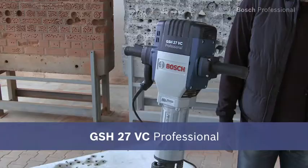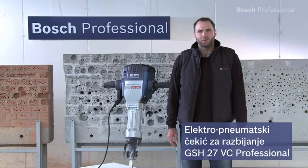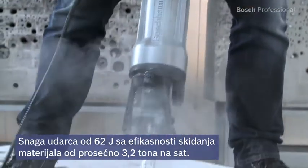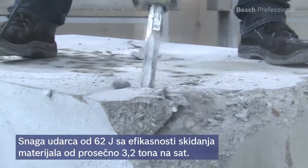This is the GSH27VC Professional Electric Breaker. It's the ideal tool for the toughest jobs in concrete, stone or asphalt. The GSH27VC Professional is the world's most powerful electric breaker and has an impact force of 62 joules.